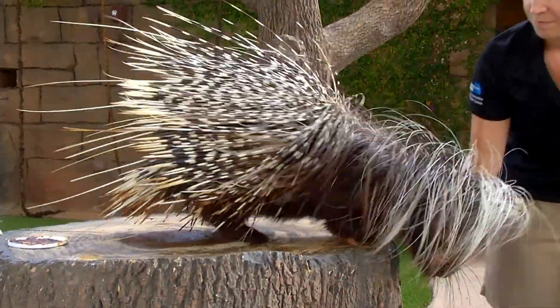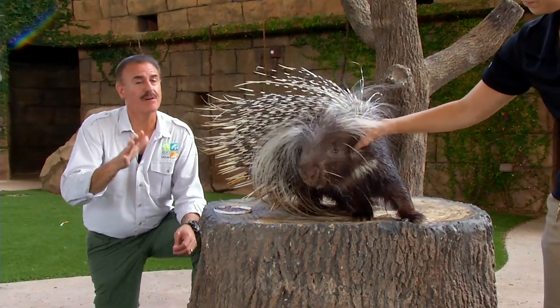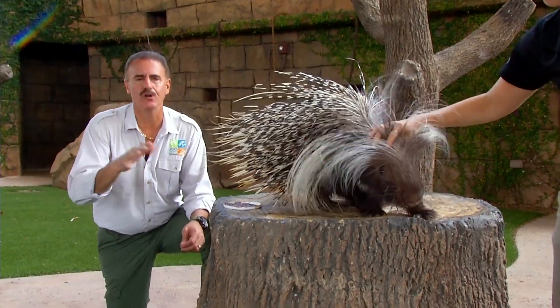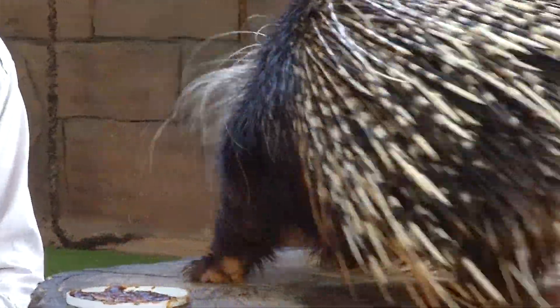Pierce here is one of the oldest porcupines under human care — he's 21 years old. Normally a porcupine lives to be only about 15 years, maybe a little longer under human care. Hopefully you can come back and see Pierce as he stars here at the Wildlife Show at Zoo Miami.